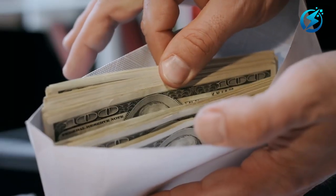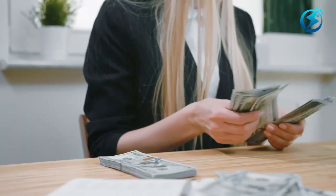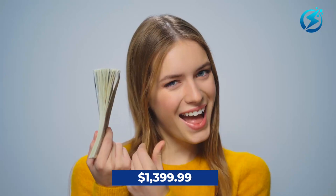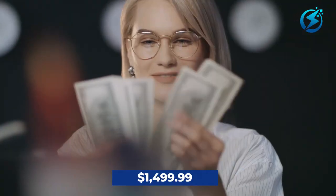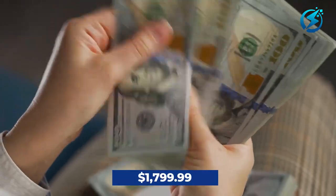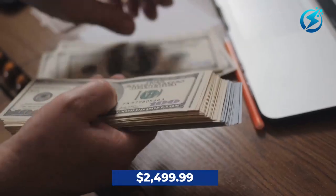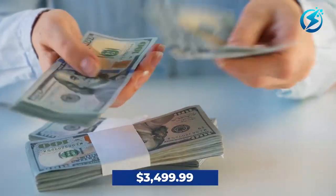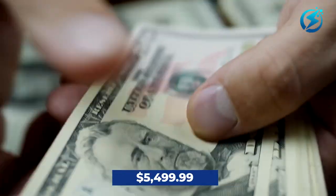Price: The standing price range for the LG C2 is between $1,399.99 and $5,499.99. The 42-inch LG OLED 42C2PUA is $1,399.99; the 48-inch LG OLED 48C2PUA is $1,499.99; the 55-inch LG OLED 55C2PUA is $1,799.99; the 65-inch LG OLED 65C2PUA is $2,499.99; the 77-inch LG OLED 77C2PUA is $3,499.99; and the 83-inch LG OLED 83C2PUA is $5,499.99.